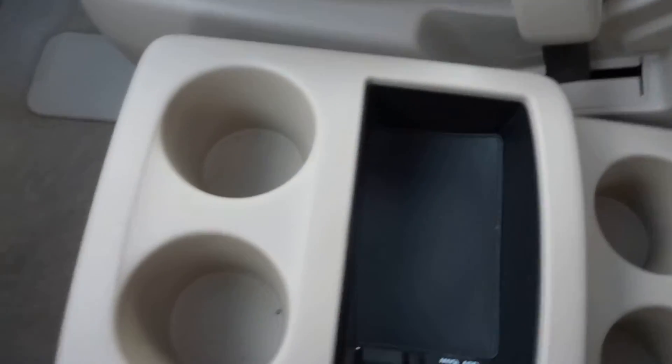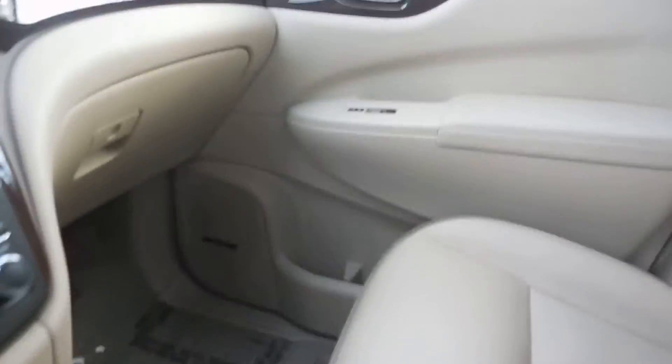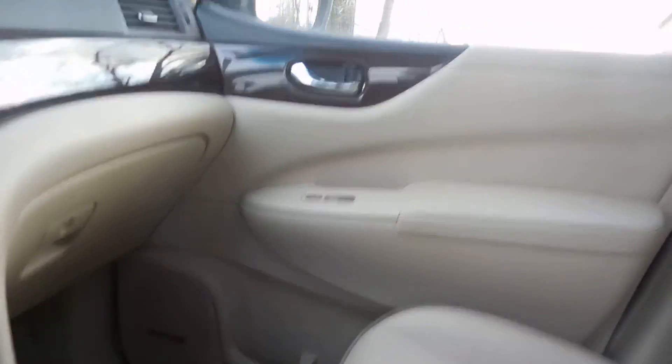Your CD player down there, and then some storage, power outlets, and cup holders in the center. Cup holders and storage in the doors as well, and another nice sunroof above.